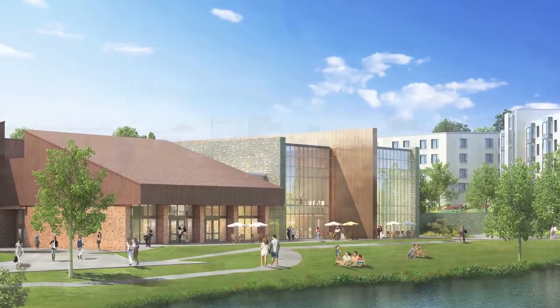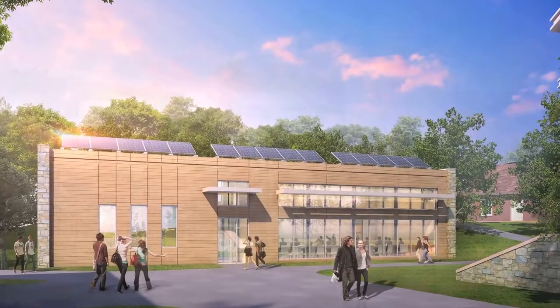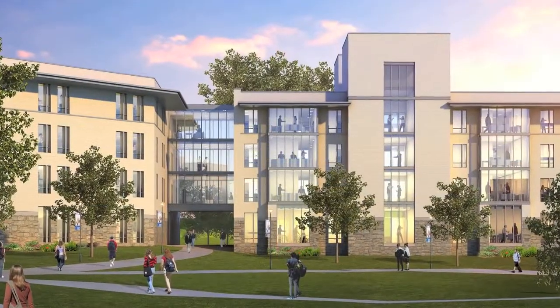Behind us is Kessel Student Center, which will be expanding through Pace's master plan, adding new additions onto campus. We will also be relocating our Environmental Center in order to make room for two brand new residential halls and a campus quad area. The Pace athletic fields will also be renovated so we can watch our sports teams play.